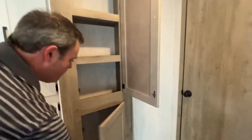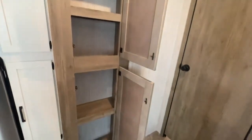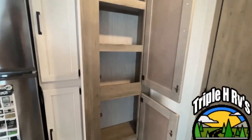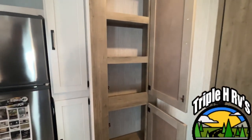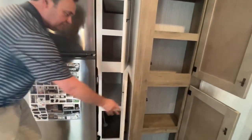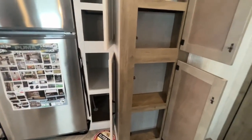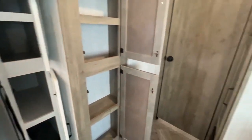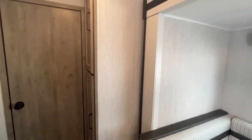Going right on down the side, you have some area here that can actually be flex area — you can use this as an additional pantry or for your bunk room, which we will show you in just a moment, as well as the storage right over here on this side.